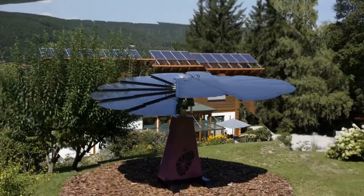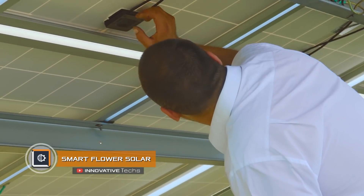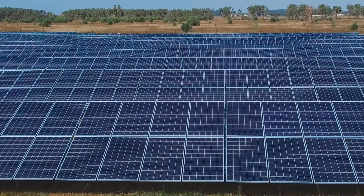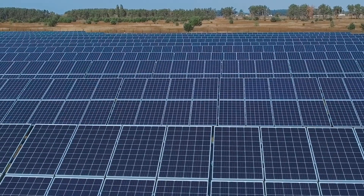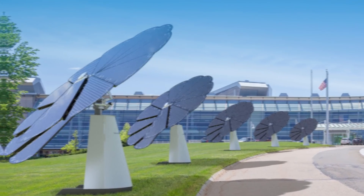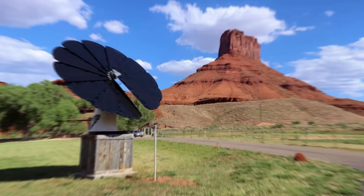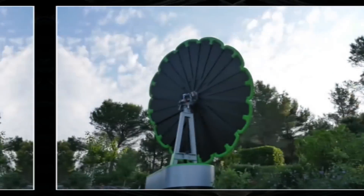Smart Flower Solar. Manufacturers of solar systems state that the minimum area to supply electricity for one household should be at least 22 square yards. However, using the Smart Flower Solar system, we can forget about total area constraints for the power-generating surface. The system tracks the sun's position and employs unique panels — these factors make Smart Flower Solar 40 percent more efficient than its competitors.